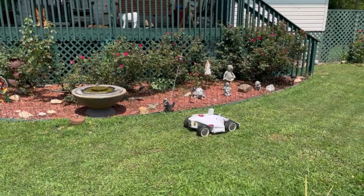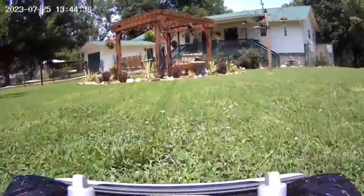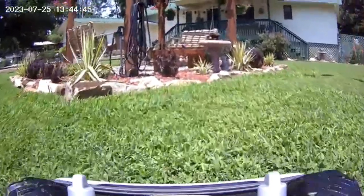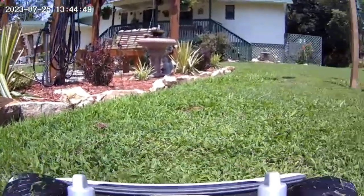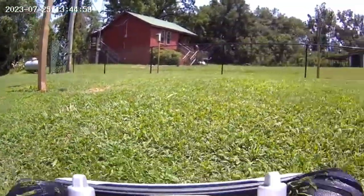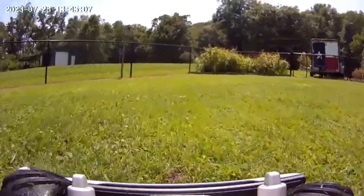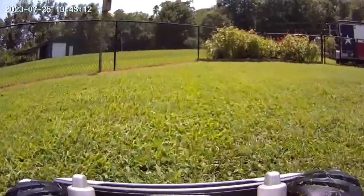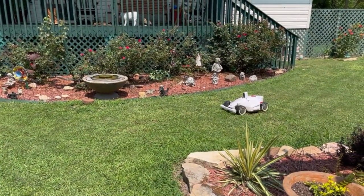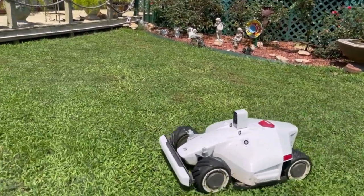Here comes the video — I'll let you see what it looks like from Luba's point of view. Okay, so anyway, pretty interesting view from his driver's seat.